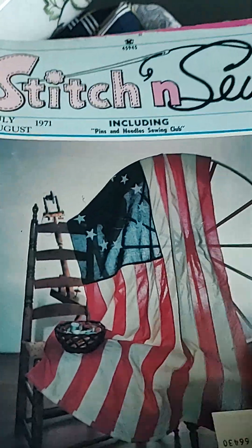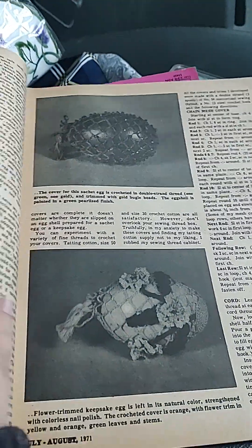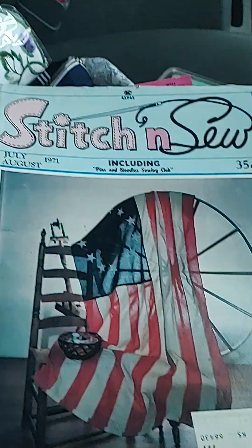I do have magazines as well — Stitch and Sew. But this isn't even all of it, guys.